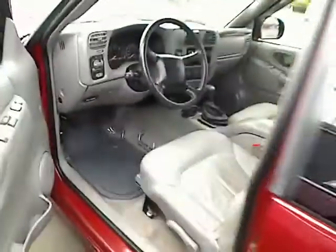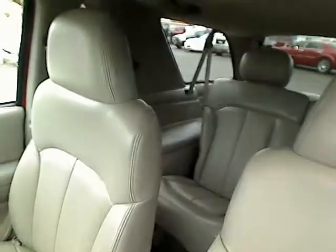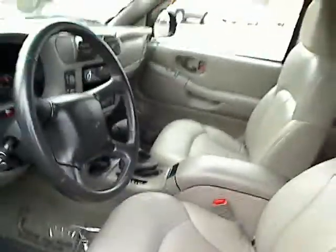And on the inside: power locks, power windows, leather interior. Check it out — very nice. It's got a CD player in there, AC, heater. It's an automatic transmission.